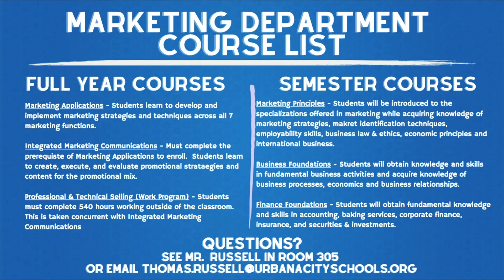For any questions, make sure that you see Mr. Russell in room 305 or email him at the address shown below.